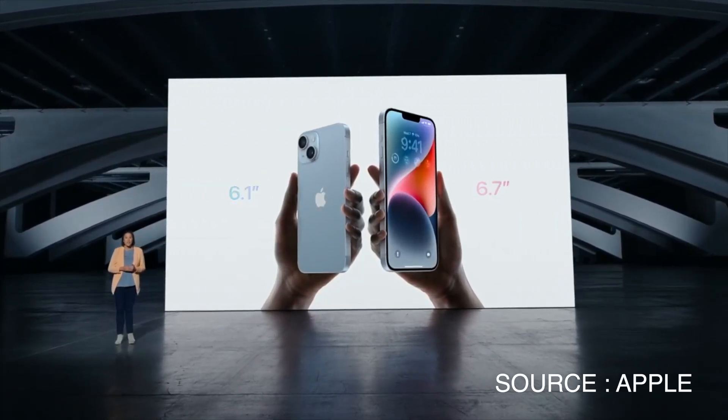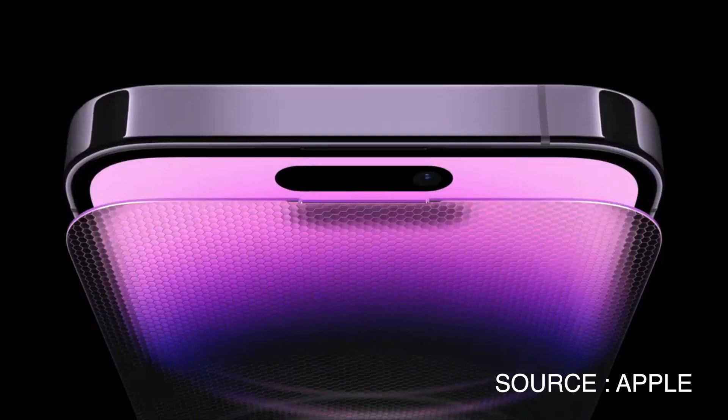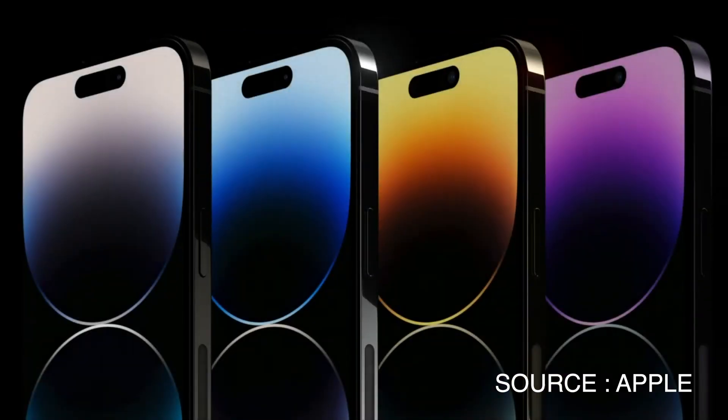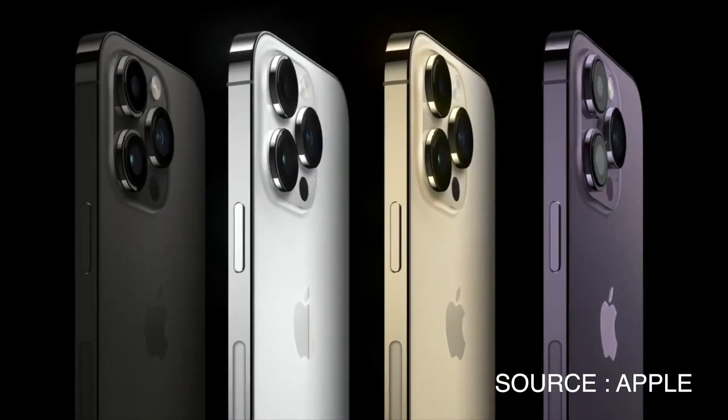A couple of days ago, Apple announced the new iPhone 14 and iPhone 14 Pro. I feel like the iPhone 14 Pro is a generational shift for the iPhone, so in this video we're going to get into all the reasons why I think the iPhone 14 Pro is such a big change for iPhones in general.